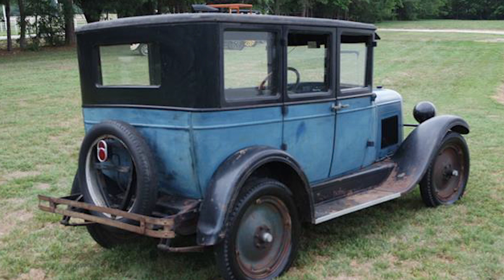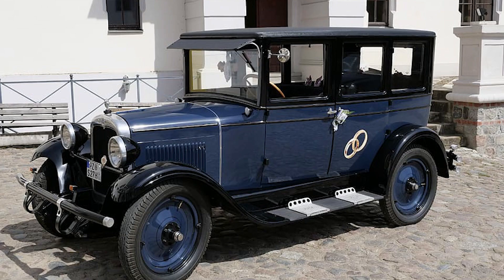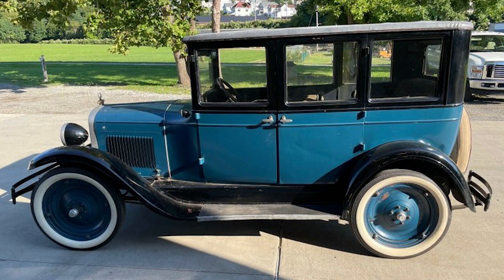The Capital quickly became a symbol of American ingenuity and progress, embodying the spirit of the Roaring Twenties. Its affordable price tag and reliable performance made it a popular choice among middle-class families, who embraced the freedom and mobility that car ownership provided. Although production eventually ceased in 1929, its legacy continues to live on in the hearts and minds of automotive enthusiasts around the world.